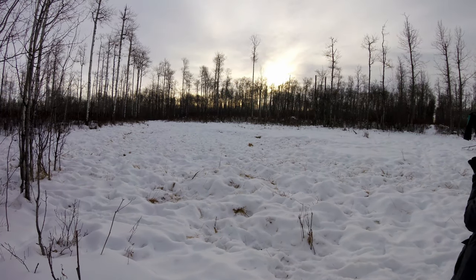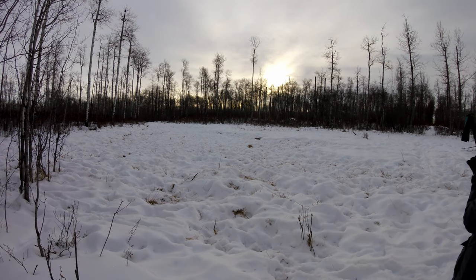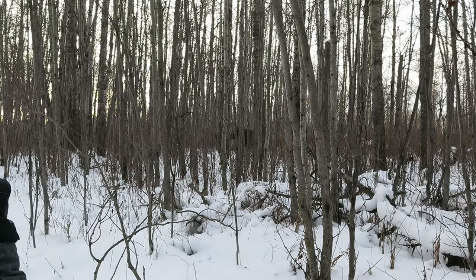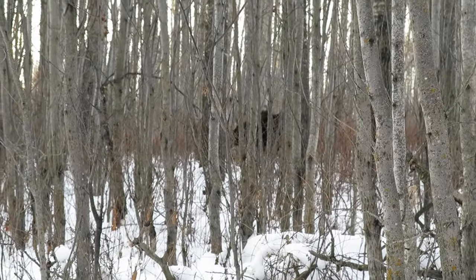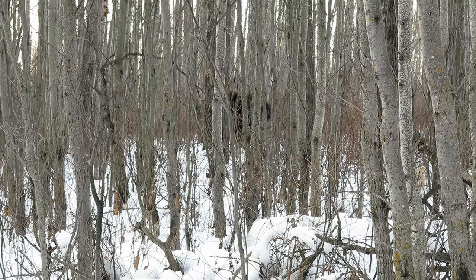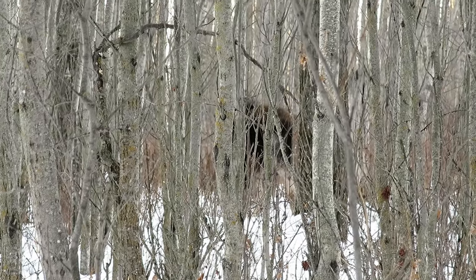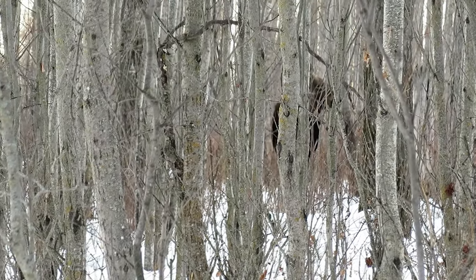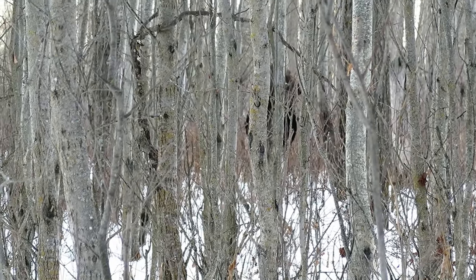Here's a wood bison herd area where they've been scratching the ground trying to get the grass to eat. We think what we're seeing on the other hand might be moose signs. And then suddenly — here's a moose. We think it's a male, fairly young.